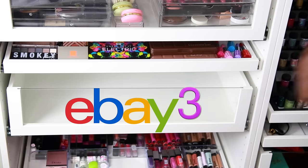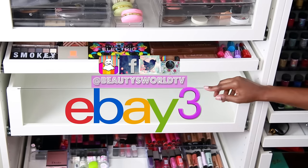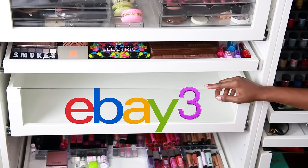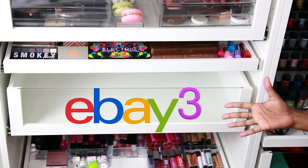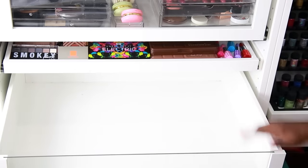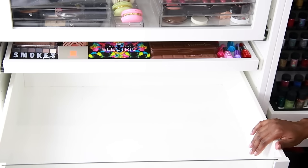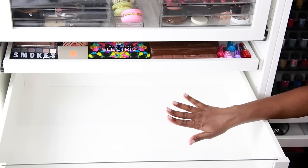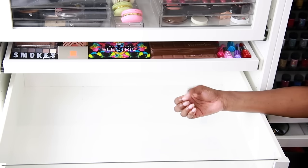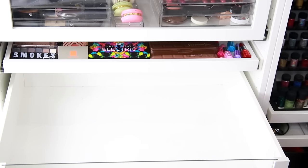Hey beauties and welcome back to Beauty's World. Today we have another eBay finds. We're going to be doing things a little bit differently — I do have a cold so I'm very sick right now, and I don't want to be on camera, so I'm going to focus on the products more in this video. I'm going to go ahead and apologize for my nails — I didn't feel like throwing on polish just for the video, so please just ignore that.